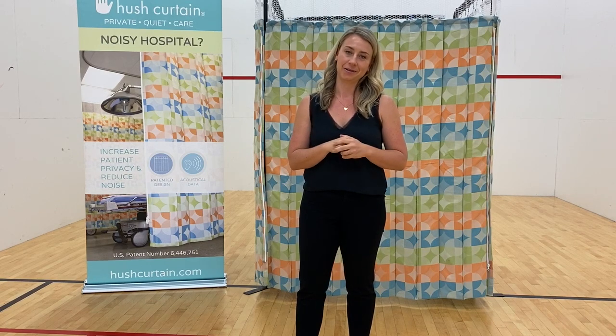The answer to bad reverberation is absorption, and let me show you exactly how that works inside my hush curtain enclosure. Now that we're inside this hush curtain enclosure surrounded by all of this absorption, you can immediately hear a change in my voice. When you add absorption to a reverberant space, it stops the noise energy from bouncing around — it literally sucks up all of that excess noise.